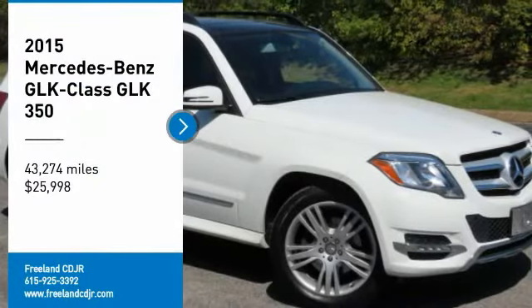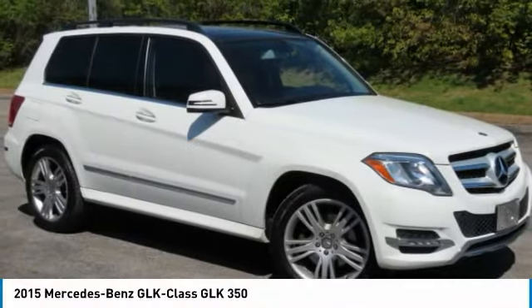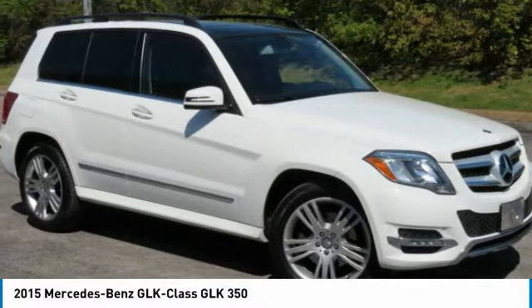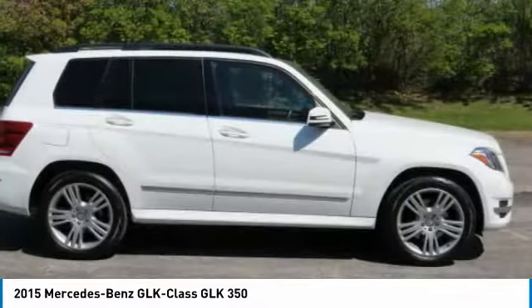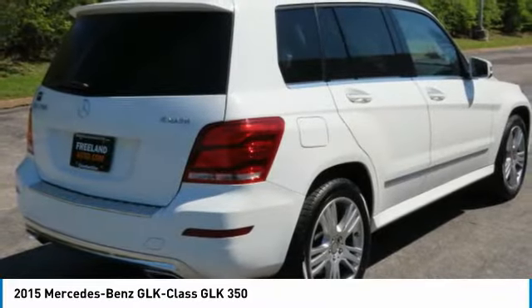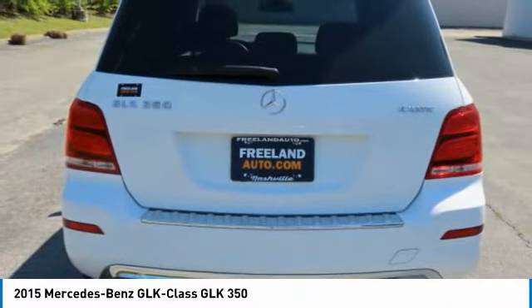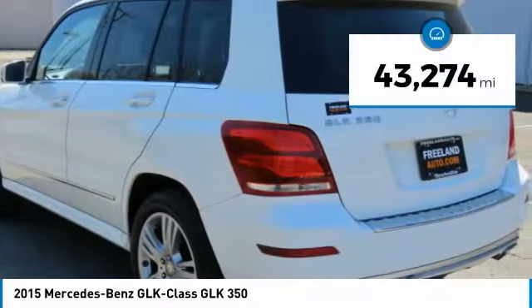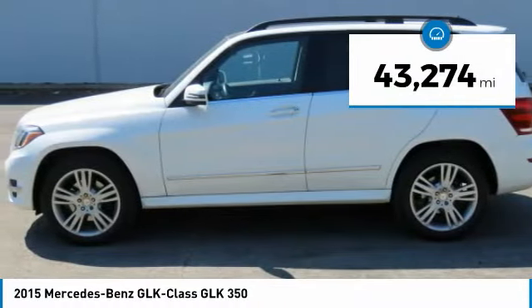Stop by and take a look at the 2015 GLK class. Based on the C-Class, the GLK joins the small upscale SUV class. Its smooth 268 horsepower 3.5 liter V6 delivers quick acceleration and is priced below $30,000. This vehicle has less than 45,000 miles.